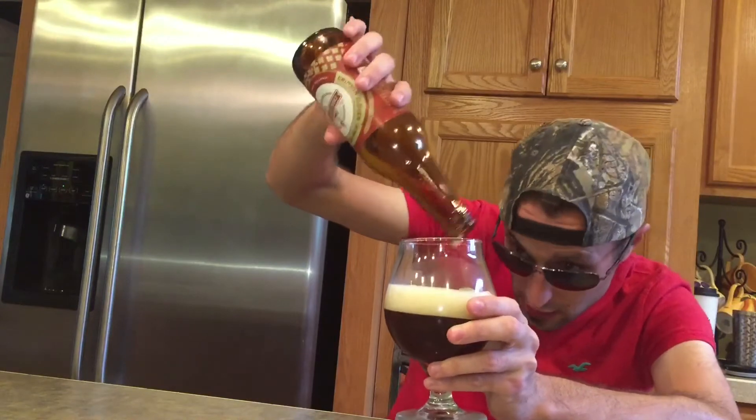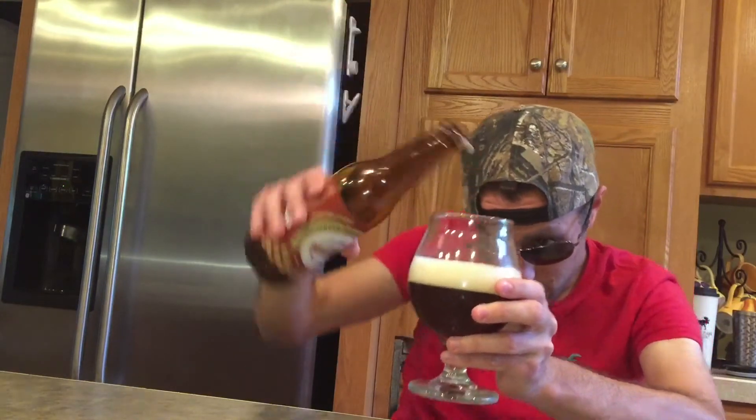Let's get a head on this beer. We want a little bit of a head — actually we got more than a good enough head on the beer. Let's give it a little nucleation.